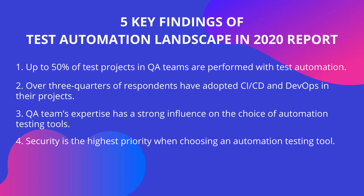Security is the highest priority when choosing an automation testing tool. As one of the most significant concerns in IT, security is more important than ever. In some of the highly regulated industries — such as healthcare or finance — tools proven to be secure, safe, and standards-compliant are what teams look for.